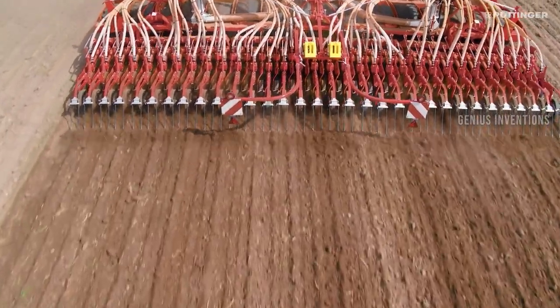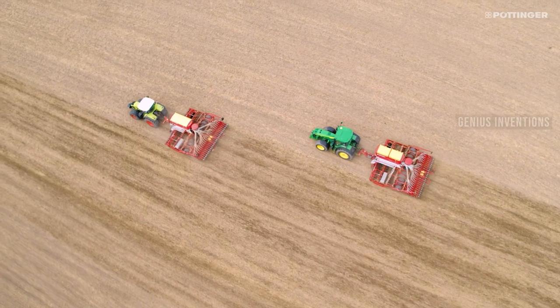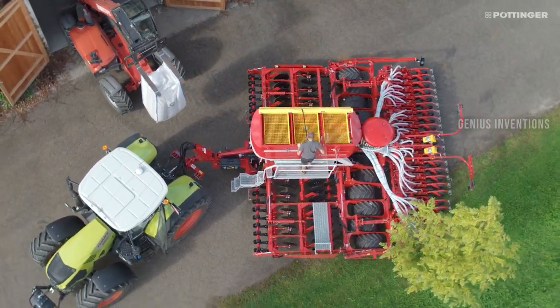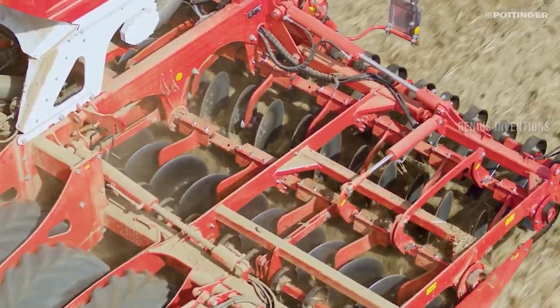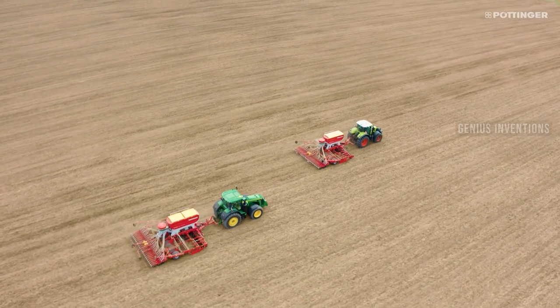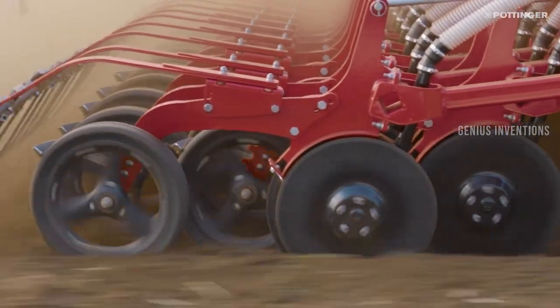Terrasum is a universal seed drill that can be used for mulch drilling, mulch direct drilling, or conventional drilling. It has a compact design, a large hopper capacity, and a precise metering system. It can sow different crops with different row spacings and depths. It also has a disc harrow, a tire packer, and a coulter rail for optimal soil preparation and seed placement.